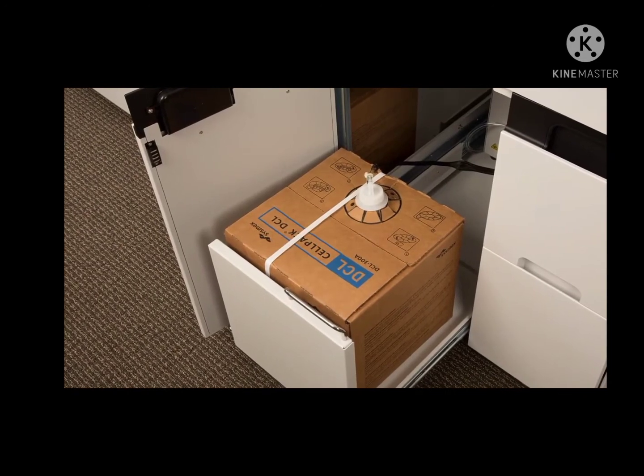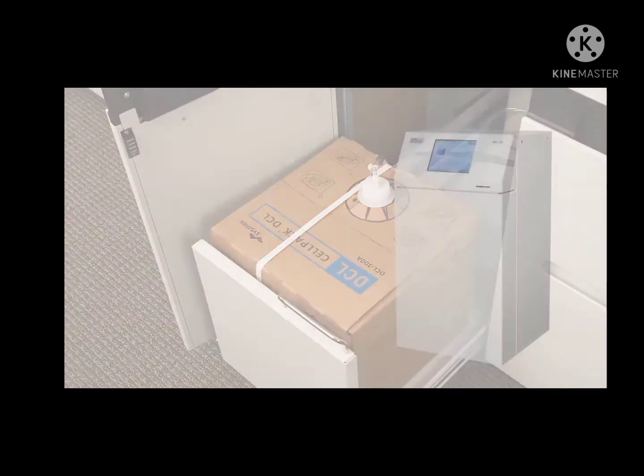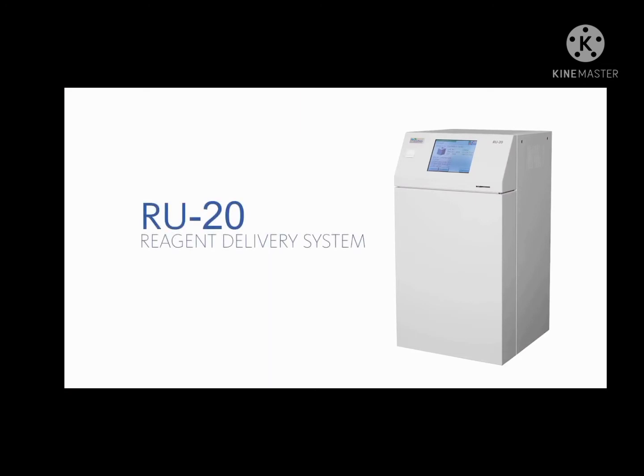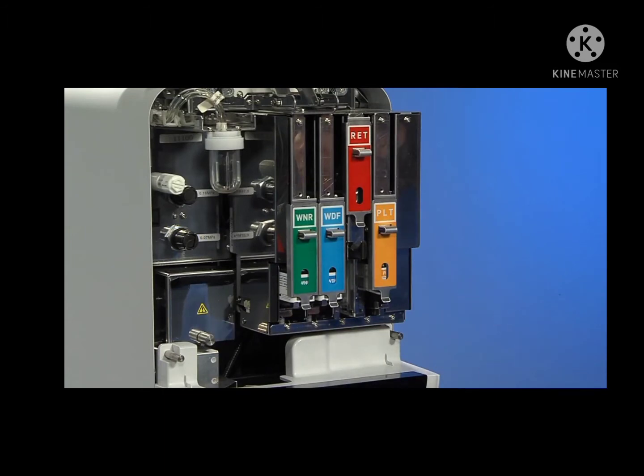Reagent changes are infrequent, quick, and easy. Our reagent delivery system provides diluent from concentrate to drastically reduce diluent changes, and dye cartridges make changes a snap.